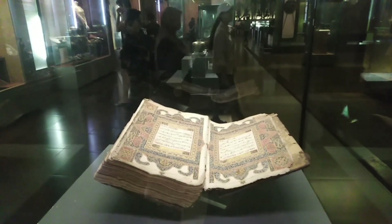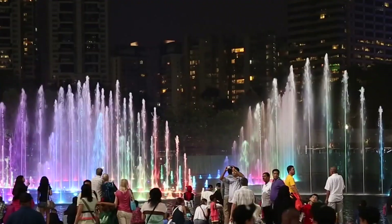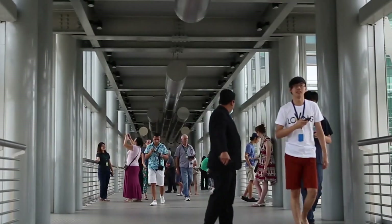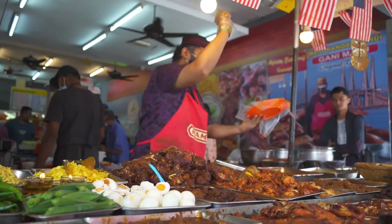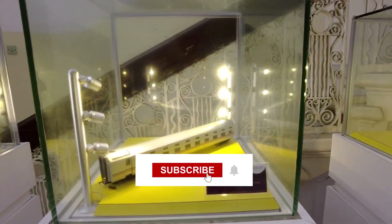So those are the top 10 best things to do in Kuala Lumpur. Do you agree with our list? Share your views in the comments section below, and don't forget to subscribe to our channel, The Travel Boss. Thanks for watching!